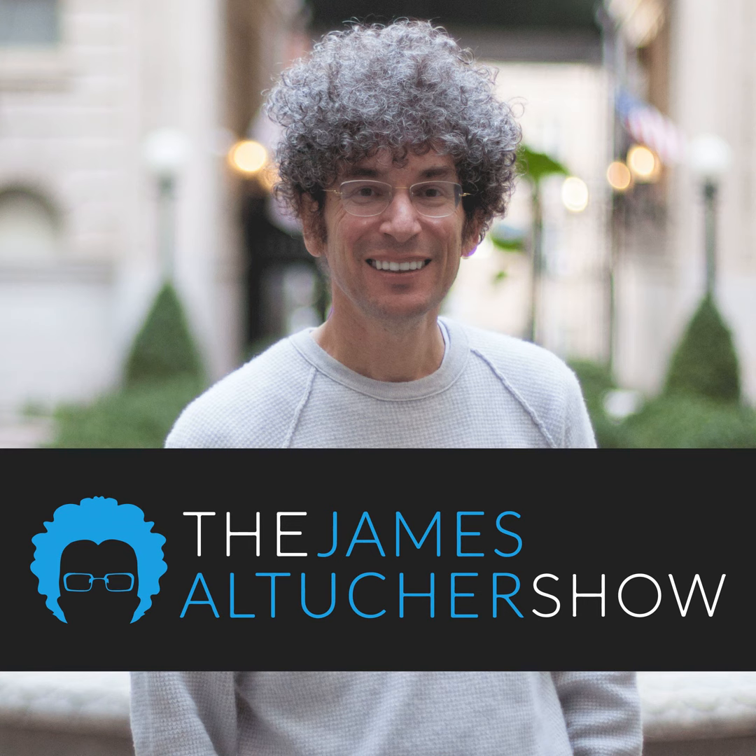We've got Mark Manson once again on the podcast. You probably know him from 'The Subtle Art of Not Giving a Fuck' — it's a great book. Mark, we're going to get into your new book, which is 'Everything is Fucked: A Book About Hope.'